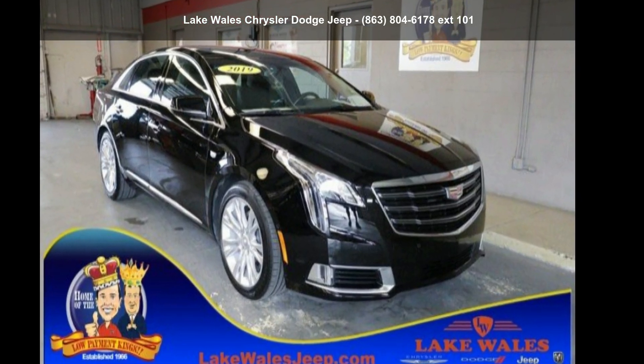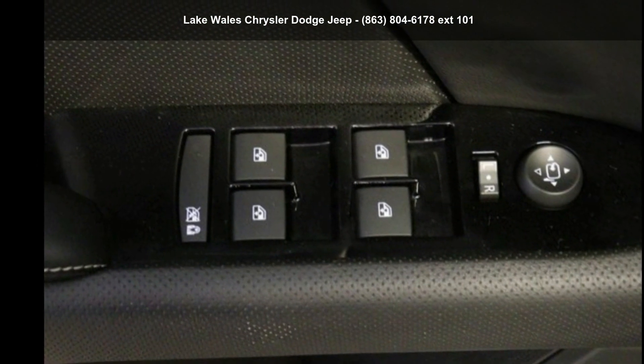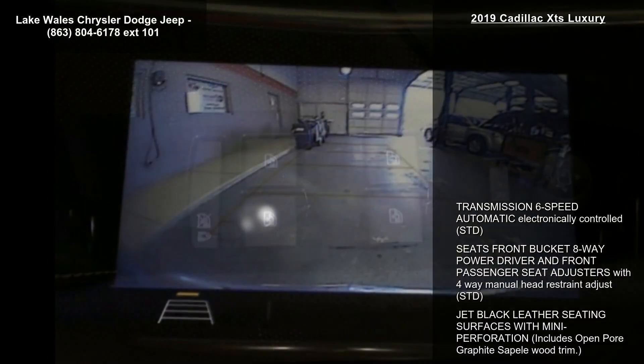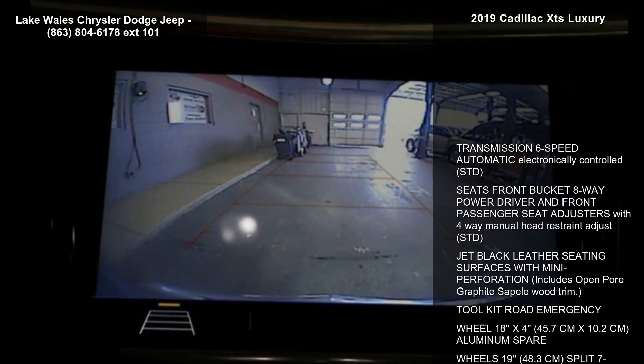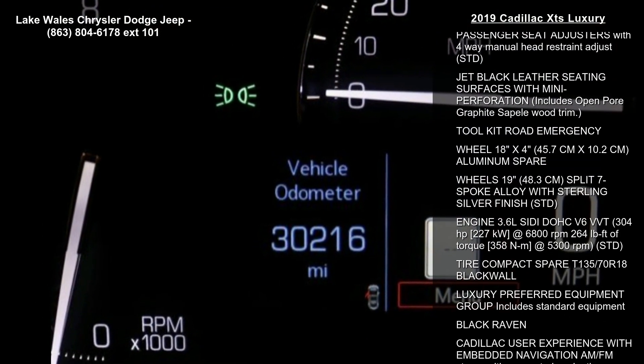Step into the Cadillac 2019 XTS Luxury. If you are looking for a first-class ride, you have found it. This vehicle comes with a reliable six-cylinder engine connected to a smooth-shifting automatic transmission.